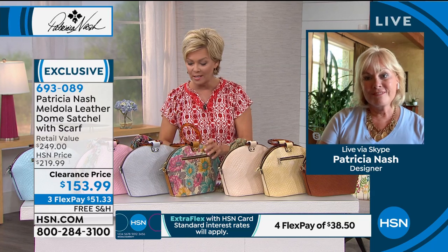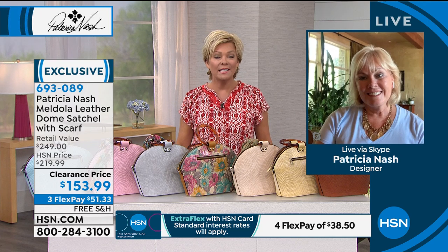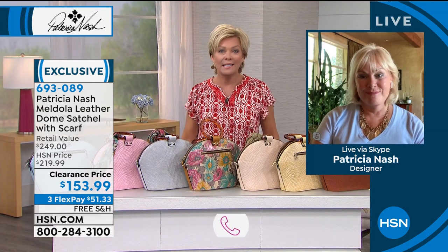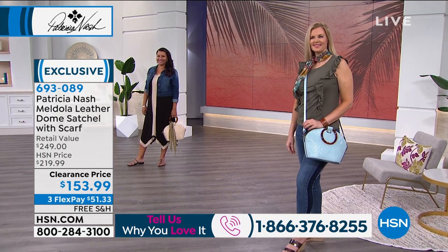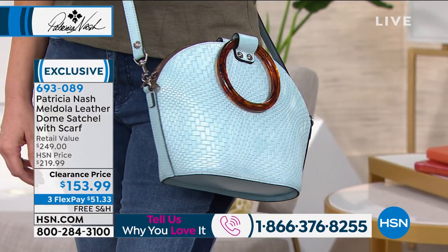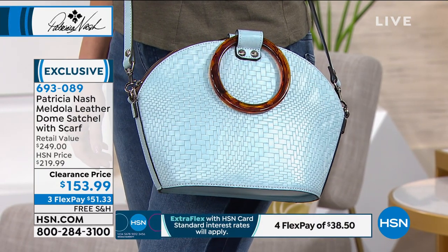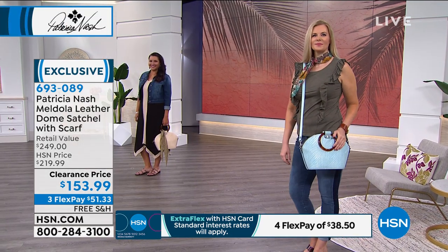We hear from customers who call us — women who have purchased their first Patricia Nash handbag, in some cases over 20 years ago, and others getting their first or second bags because they do become something of an obsession. But the quality is so there that these do last the test of time. Even if you're hard on your handbags, great quality leather will give you that kind of long lasting durability.